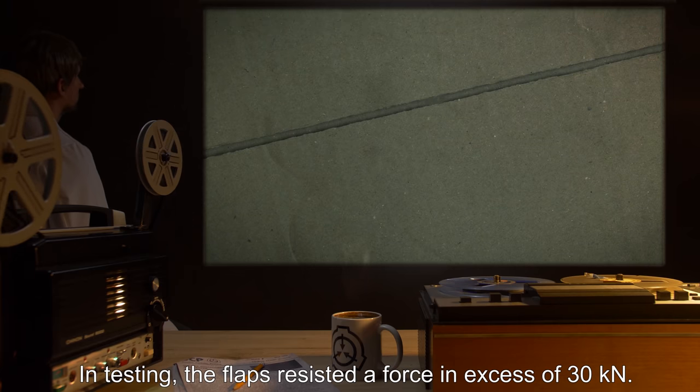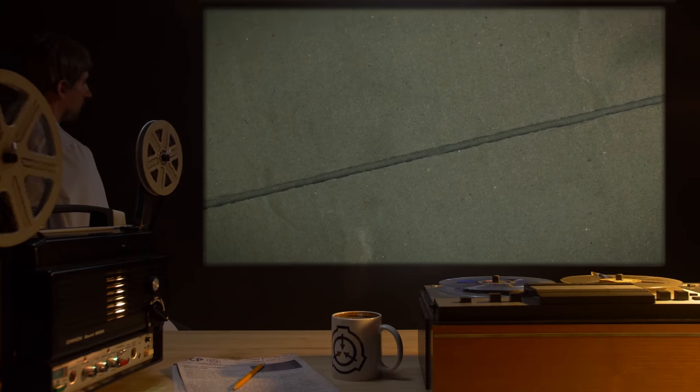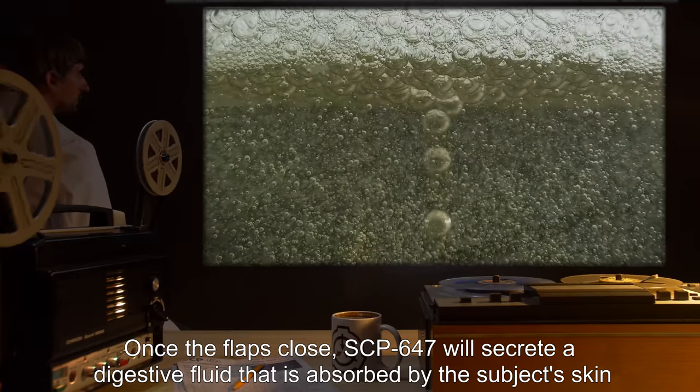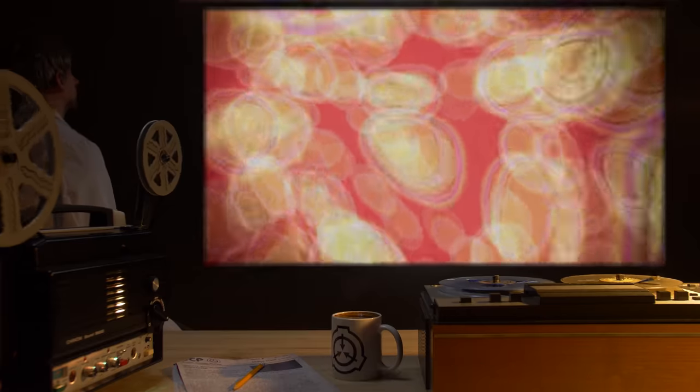When a subject enters SCP-647, the flaps of the box will close and are unable to be opened. In testing, the flaps resisted a force in excess of 30 kilonewtons. Once the flaps close, SCP-647 will secrete a digestive fluid that is absorbed by the subject's skin and dissolves soft tissues from the inside out.